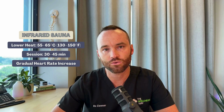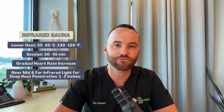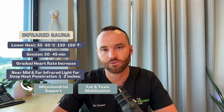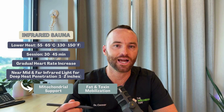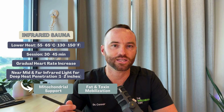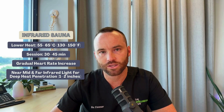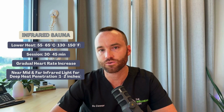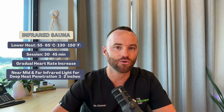Where infrared saunas have a cool edge is that they emit near, mid, and far infrared light at the same time. That light actually penetrates within the skin an inch to two inches deep, and this has a big impact on mitochondrial function. It's going to support fat mobilization and toxin mobilization from fat tissue — heating you up from the inside out. While it won't be as hot and it takes longer to sweat, you are getting that deep penetrating heat from those near, mid, and far infrared wavelengths. This makes it more tolerable, beneficial for people with chronic illnesses, pain, and athletes using it for recovery.